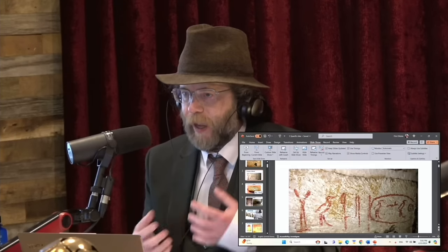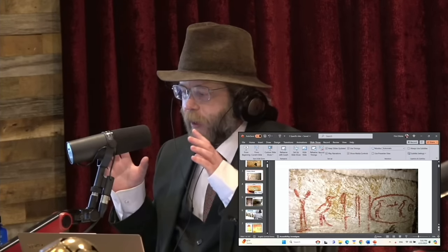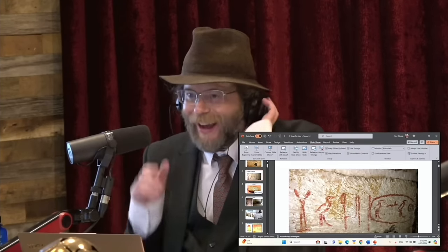We have inscriptions in there from areas that are sealed off from the actual construction — graffiti from the workmen, referring to, for example, Friends of Khufu and different workmen gangs that are in there. These are in areas... Just graffiti, like they tagged it? Yeah, they tagged it, exactly.